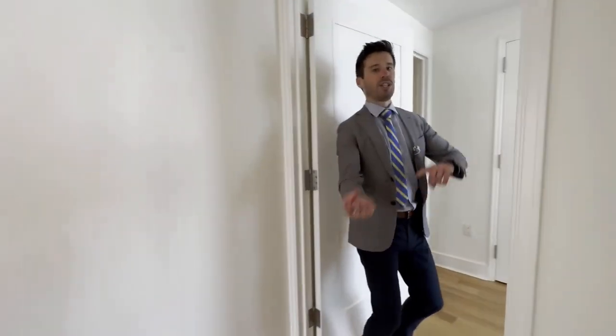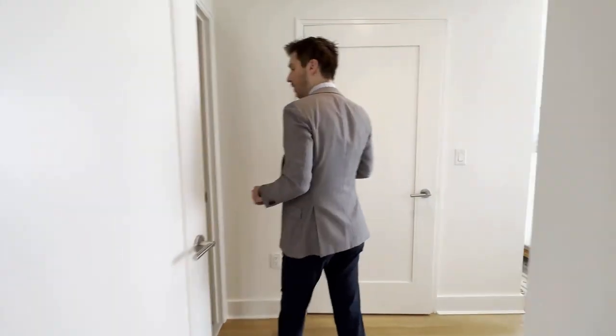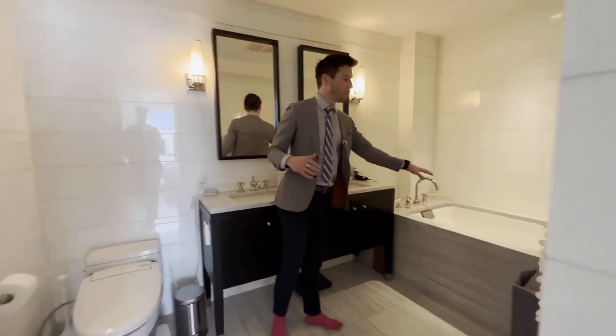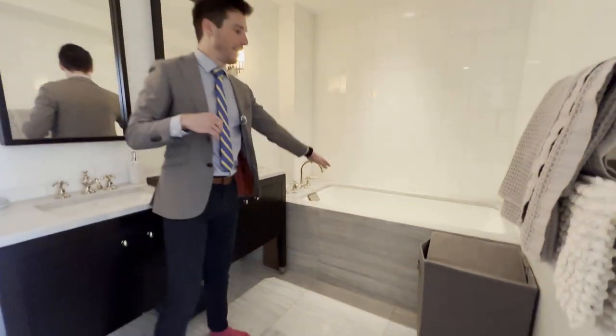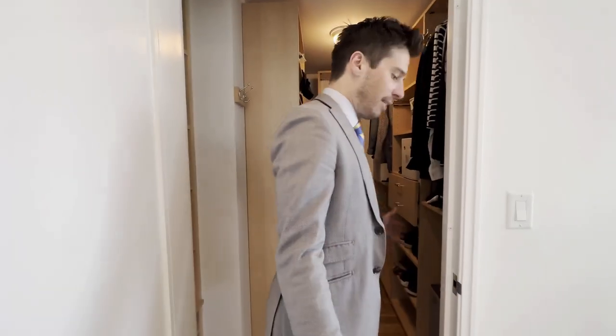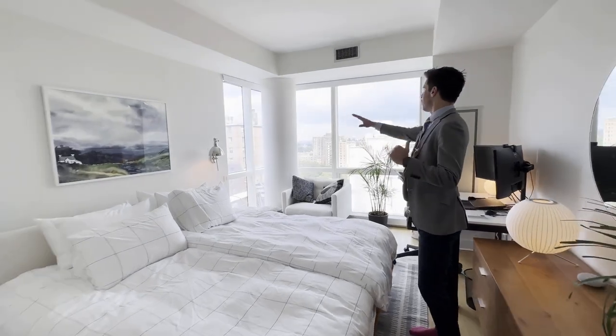Now let's go to the primary bedroom, all the way at the end of the apartment. You have both a nice shower and a nice soaking tub. Love the floor and love the tiling — really clean, really nice design, double wide sinks. You have a nice walk-in closet, which is fantastic. The flooring is throughout, and the primary is a great size, facing North and East.